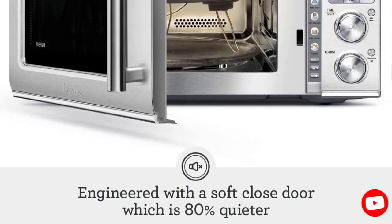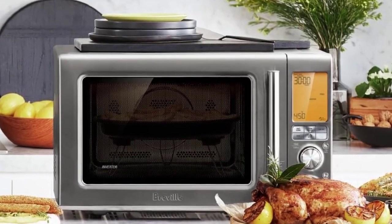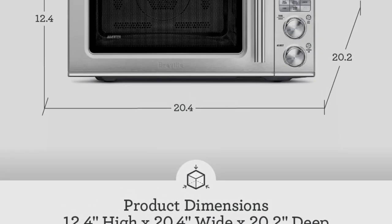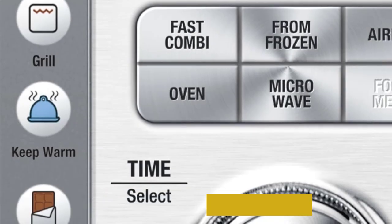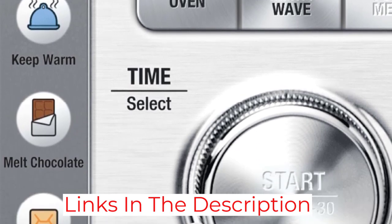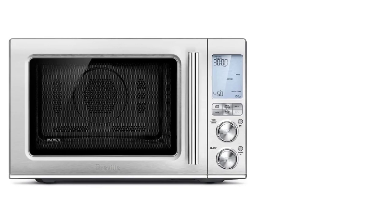Better yet, this model offers an air fryer function, which eliminates the need for a whole separate appliance and gets your food much crispier than a regular microwave could, a convection bake function, and a fast combi function, which combines convection baking, grilling, and microwaving to cook your food faster. These are just a few of the 19 presets. We noted some temperature inconsistency with the microwave function, but this machine's versatility means it can do the job of several appliances in one, which could make it worth the high price tag for some.